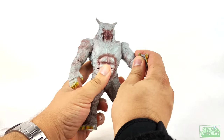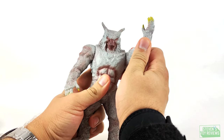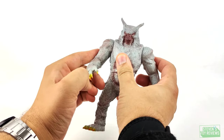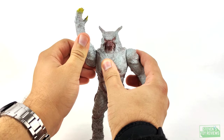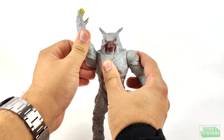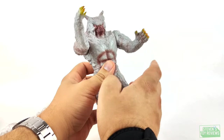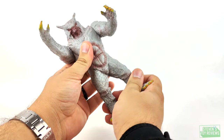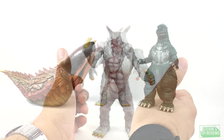For articulation, there really isn't much to write home about — there's a waist swivel so you can turn Wolfman left and right, and shoulder swivels so you can raise and lower his arms. I'm not quite sure if he can get a full 360 spin on the swivels, but nevertheless you don't really need that. That's totally fine.